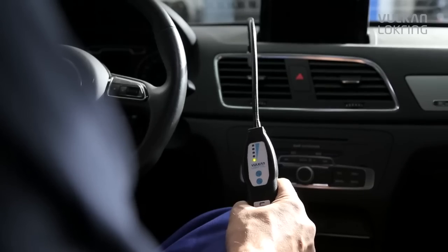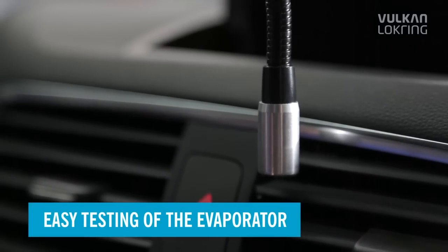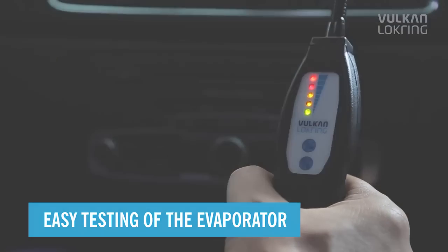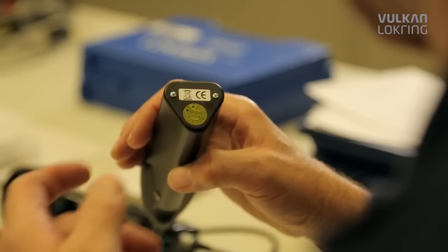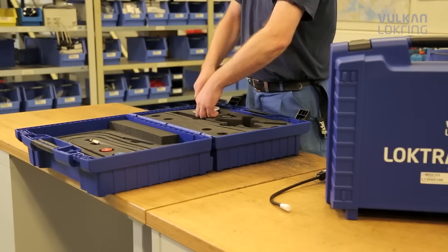Because hydrogen is lighter than air, it escapes upwards, allowing you to check the air conditioning pipes conveniently from above. You can even carry out the evaporator test easily through the ventilation slots in the center console.